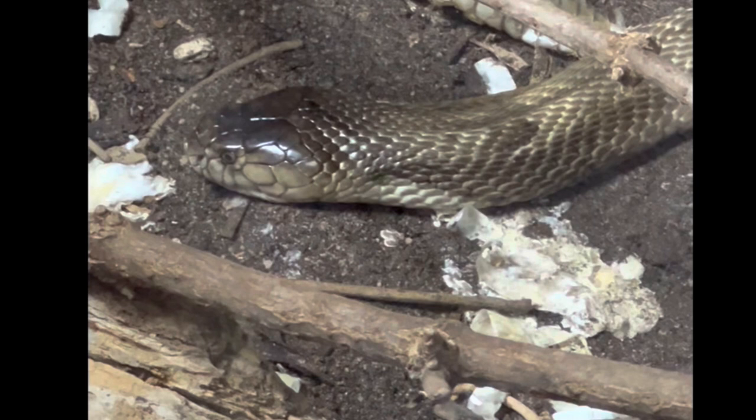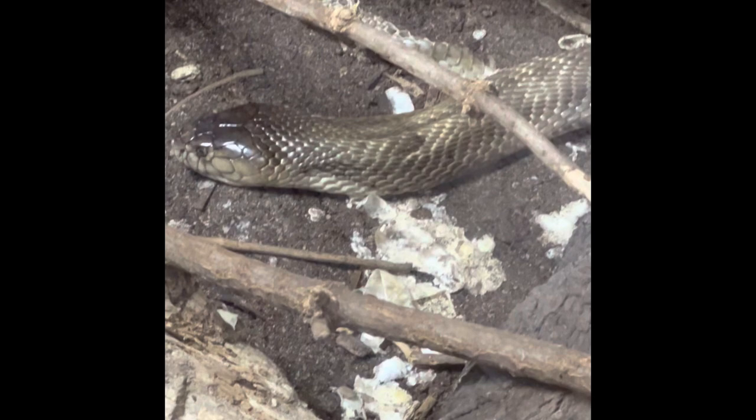The king cobra is from Southeast Asia and they are the longest venomous snake in the world at 10 to 12 feet long, but the longest one recorded was 18 feet. They are one of the most intelligent snakes in the world, as they can recognise their handler and males can recognise their territory boundaries.